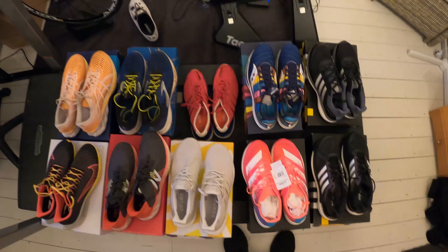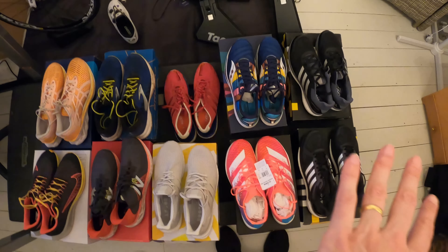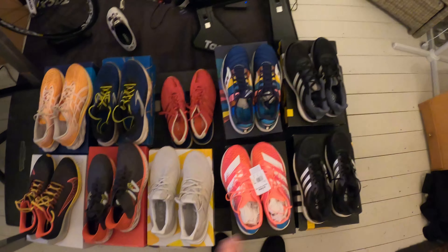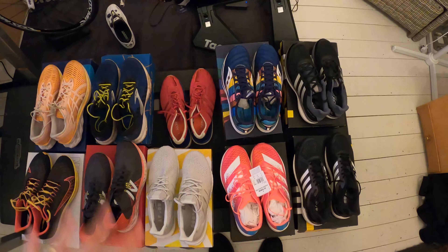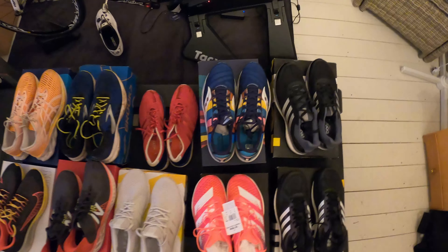The everyday trainers that I use currently are on the left up here, and then I've got some new ones that I haven't actually used yet, and then I've got some other ones that I've kind of used over the past few years. So first of all let's have a quick look at one that came today.